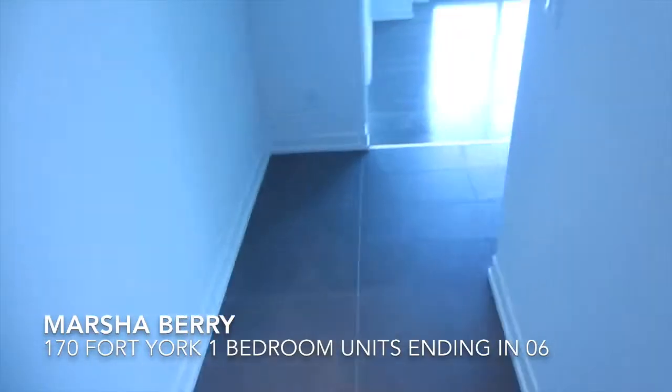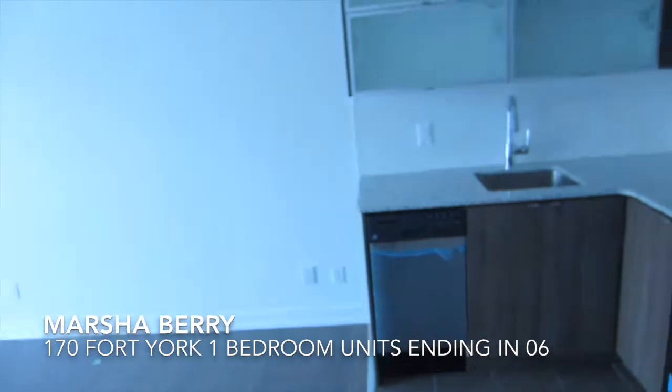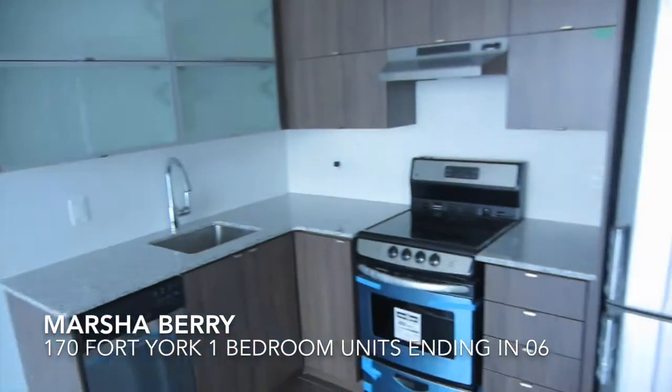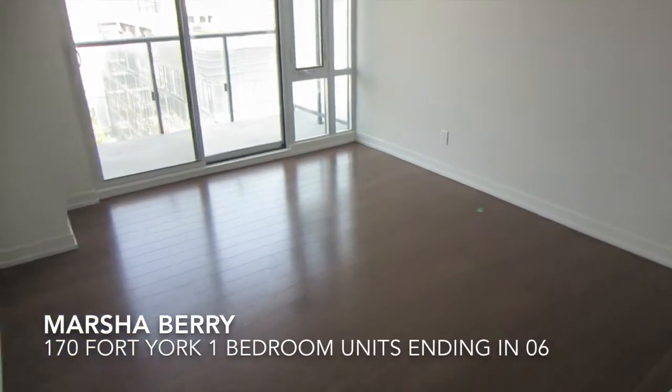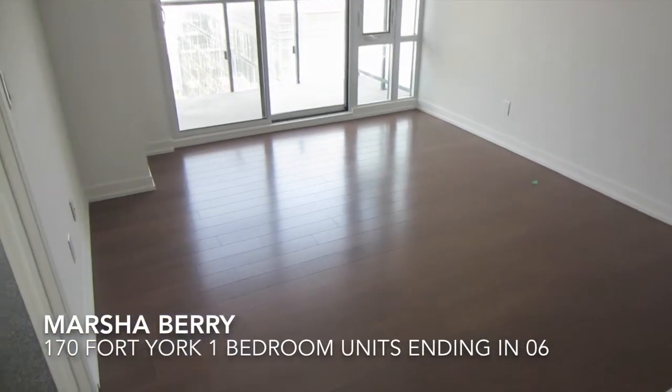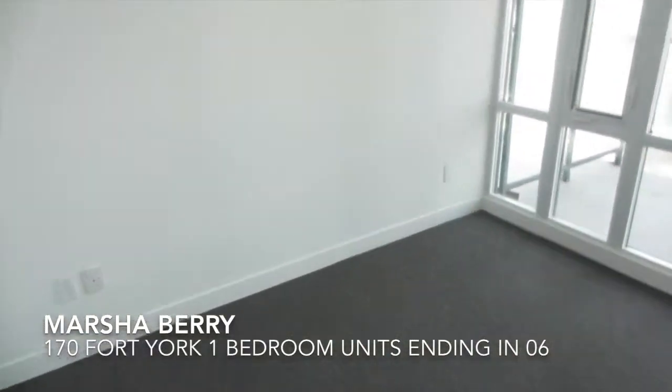We come down a hallway and we enter the unit. We have a nice L-shaped kitchen, a very good-sized living and dining area for these condominiums, and then we enter into the bedroom.